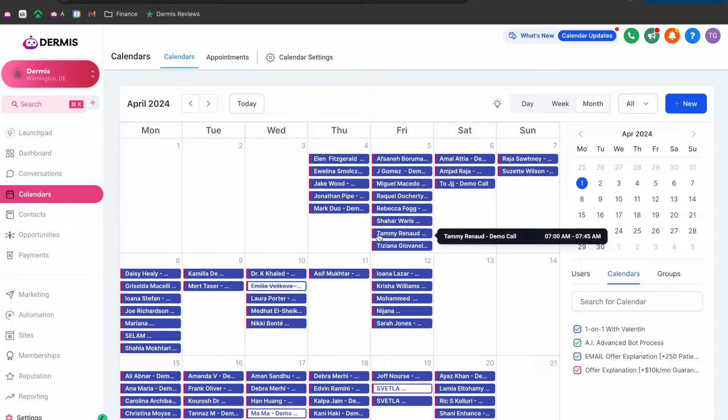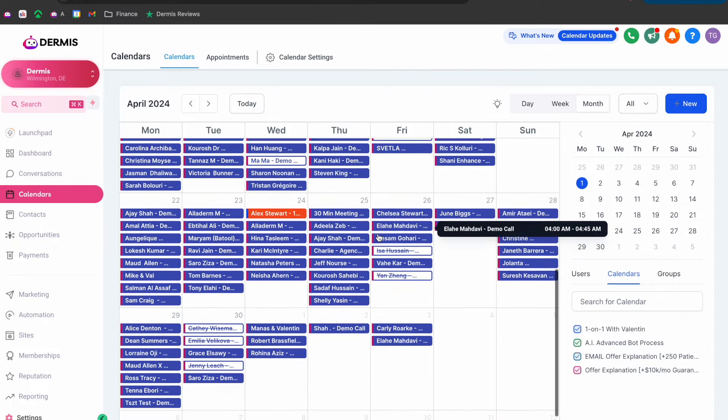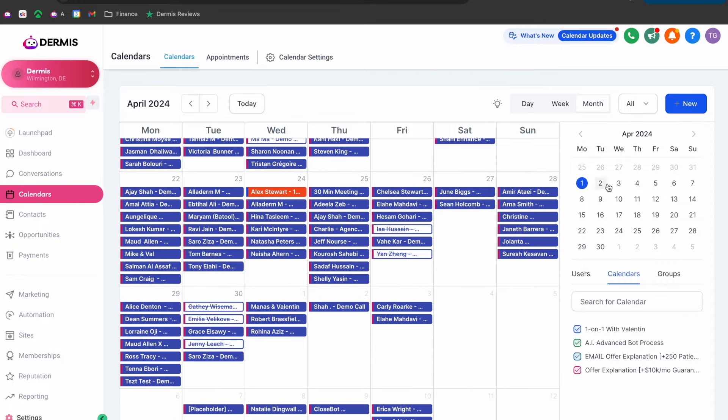In this video, I'm basically going to show you how I get between 120 to 200 booked demo or sales calls inside of my calendar.